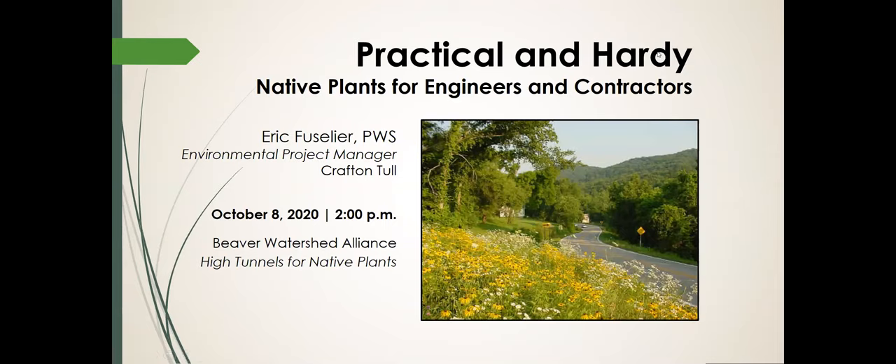Like Nate said, I am president of the local chapter of Wild Ones here in northwest Arkansas. Lissa and I both serve as officers in that chapter. I also work with Crafton Tull, and we've worked with Beaver Watershed Alliance on designing some low-impact development park and lot projects that included pervious pavers, rain gardens, and bioswells with native plant species. As part of this high tunnel program, Nate asked me to talk about various native plant species that would have applications for engineers and contractors.